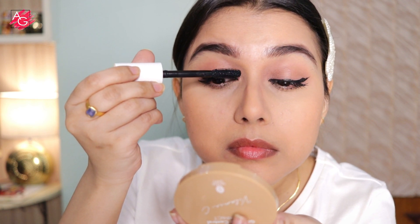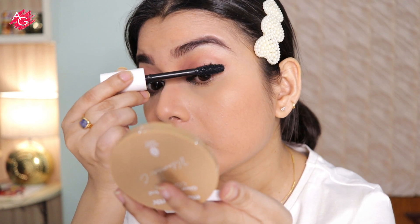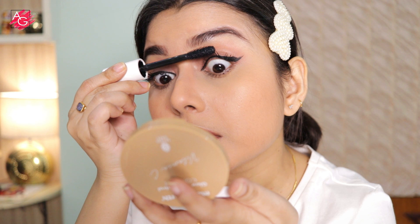After applying the eyeliner, I'm applying a second coat of mascara. As you can see, it gives a very nice doll-like effect to the eyes, which I absolutely love. And that's the finished eye makeup look!